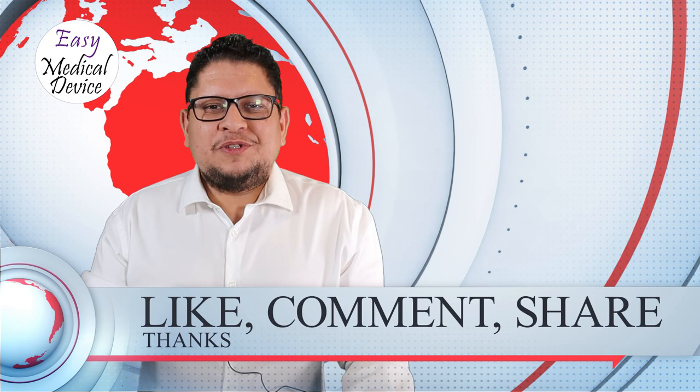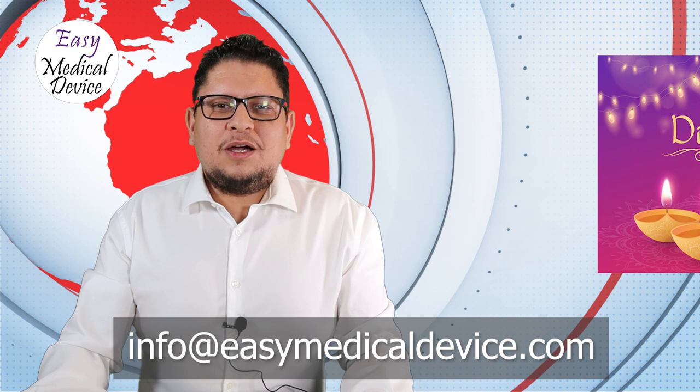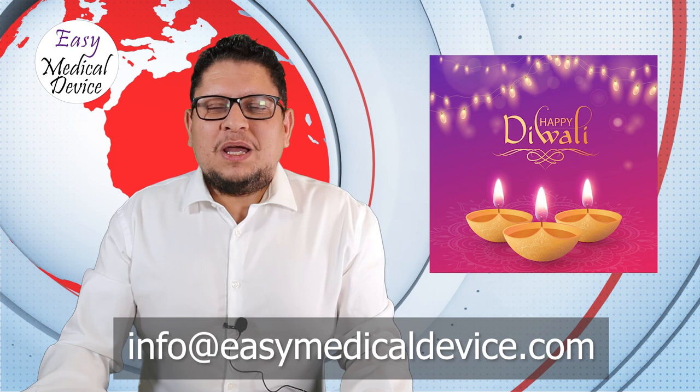I wish a happy Diwali to all colleagues and listeners in India. Everyone, I wish you a nice day and talk to you soon.